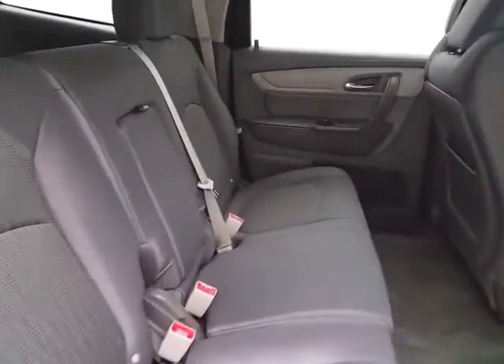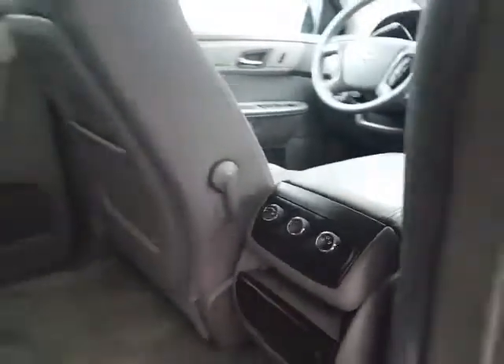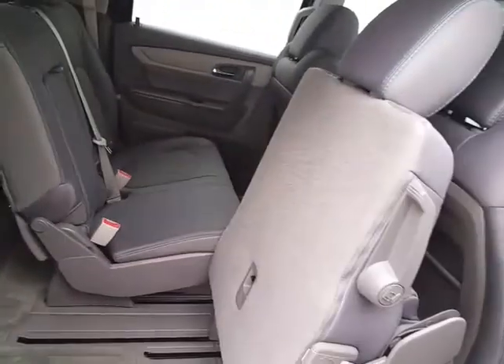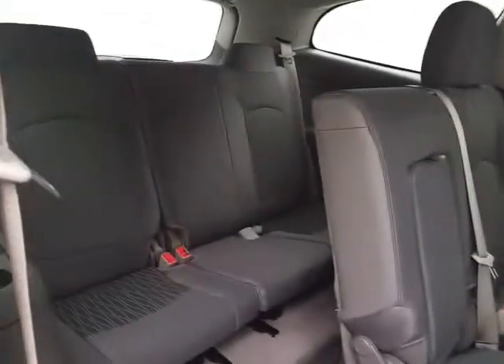Seats eight with a cloth interior. Rear heat and air controls to make sure everyone's comfortable. The middle row seats will fold flat for additional cargo space, as well as tilt and slide forward, making it easy to get to the third row, which also seats three.